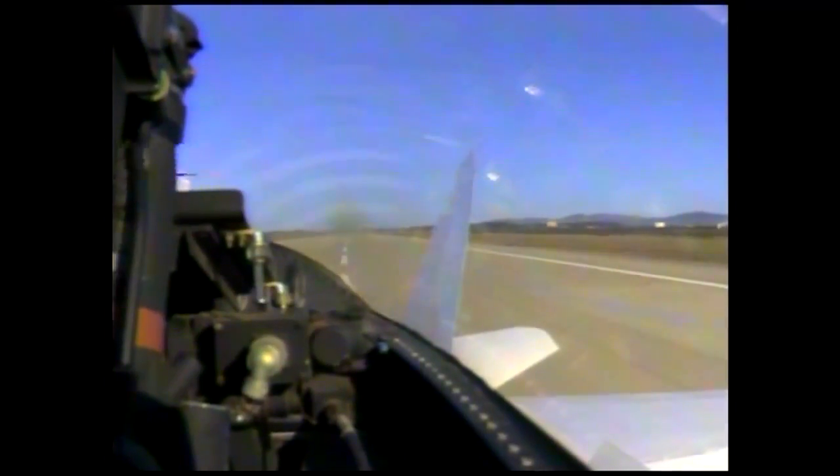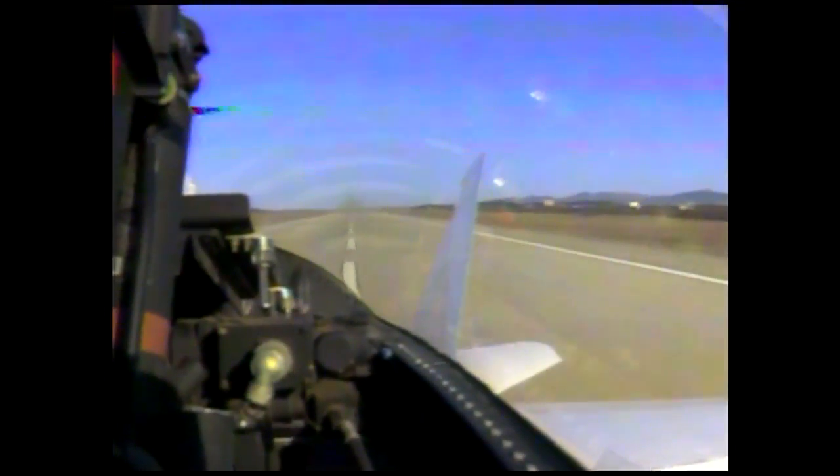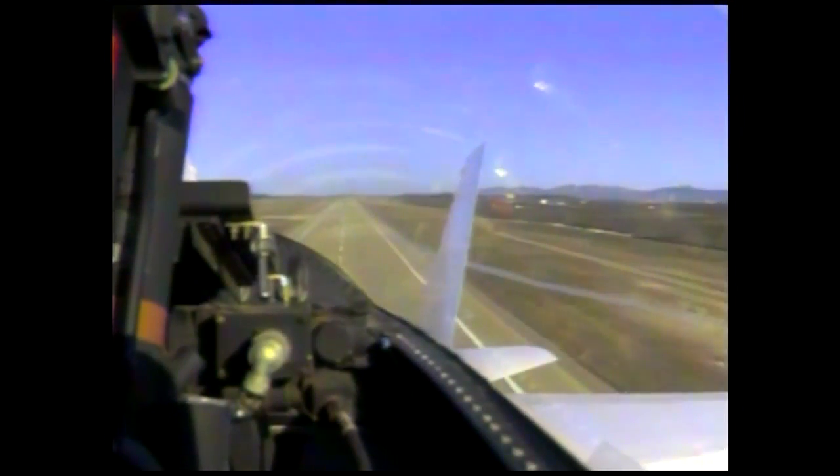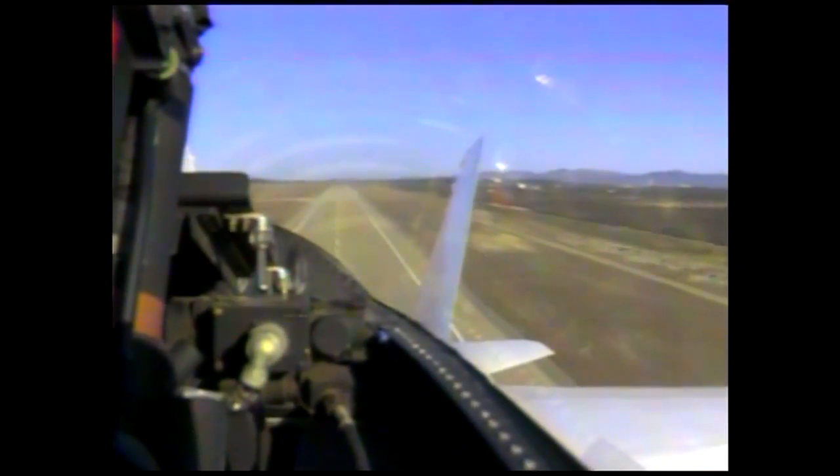This is Pegasus launch control. This is the F-18 takeoff, or chase plane, on the takeoff roll. We should be getting video from that very shortly after airborne.